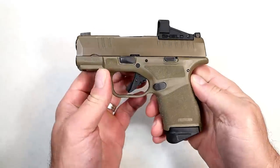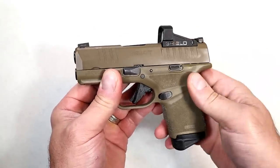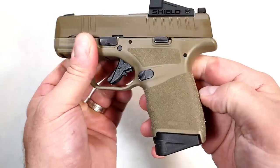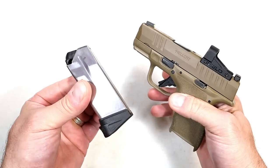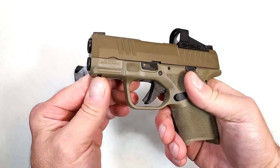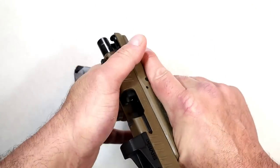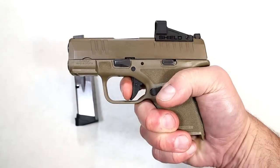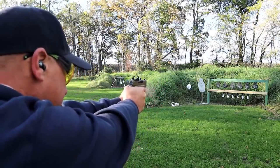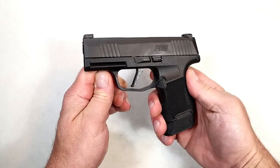Springfield Armory Hellcat — this one's in Flat Dark Earth. It's also an OSP, Optical Sight Pistol, currently with a Shield SMSC red dot on there. Forward serrations, tritium front dot, U-notch rear sight, nice grip texturing. Magazine capacity is 11 rounds, with 13 and 15 round mags available — ships with 13. Has a rail, three inch barrel, very small and lightweight handgun. Flat face trigger measures right at five and a half pounds with a very nice reset. Love this handgun — it's excellent, and you can go a little cheaper without the OSP model.